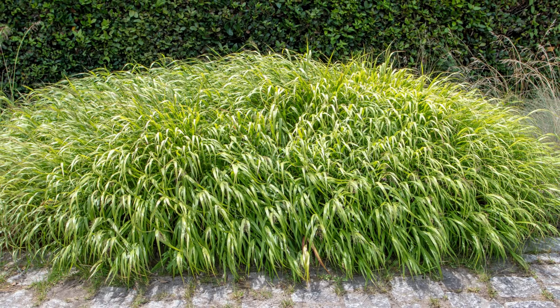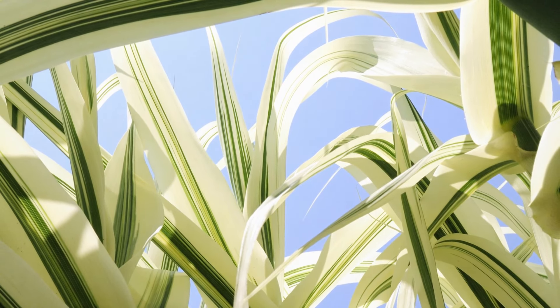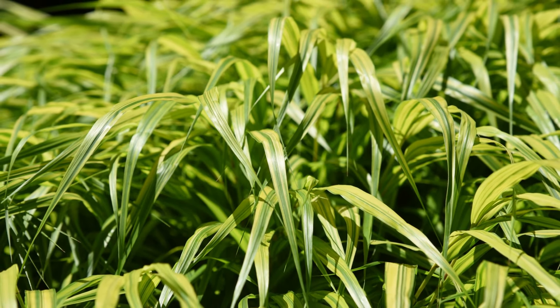Plant 6 is Japanese Forest Grass. This is a beautiful ornamental grass that thrives in shade. Its graceful, cascading growth habit adds texture and movement to shaded areas.